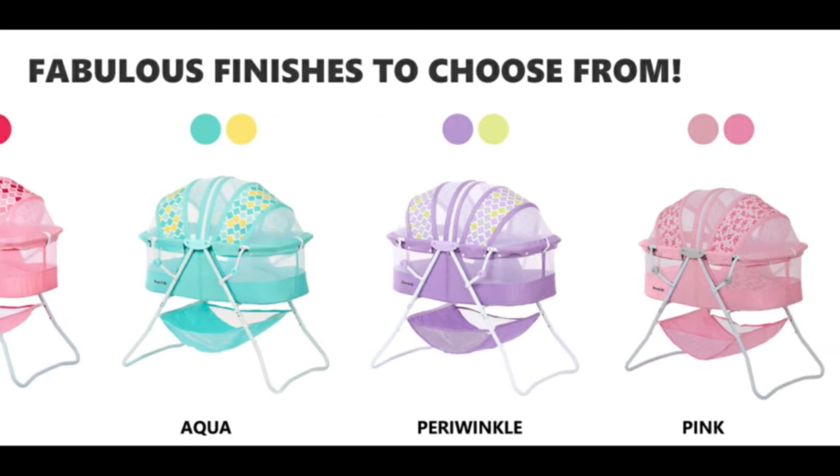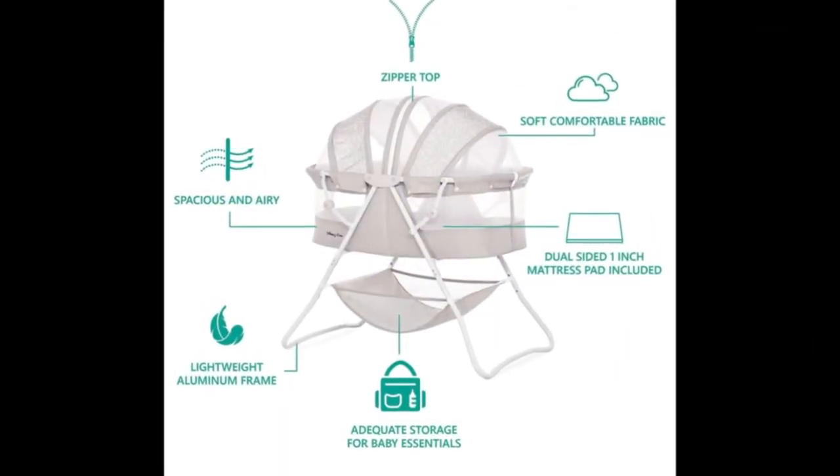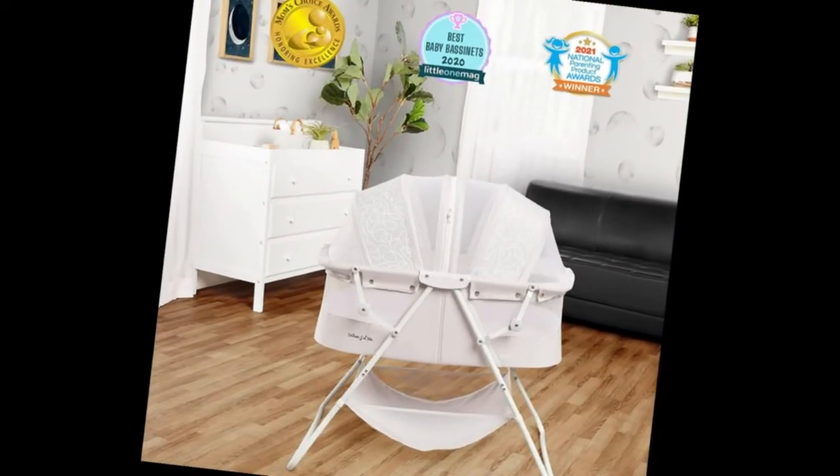Stylish look. The Carly is constructed from a soft, secure, comfy, and hygienic polyester foam fabric. It is available in nine lovely finishes, making it possible for it to perfectly complement the nursery of your dreams.